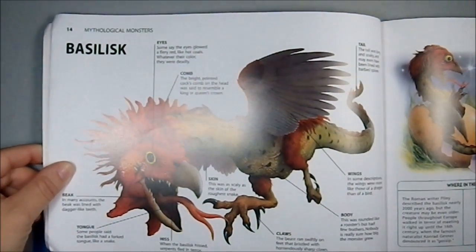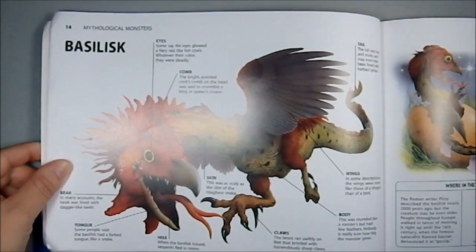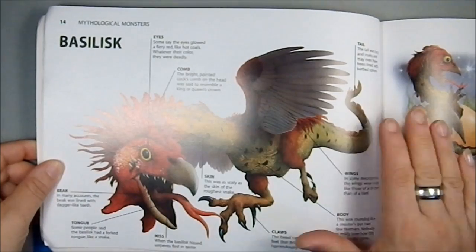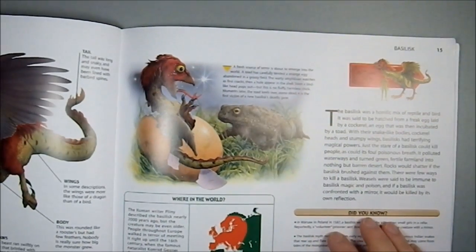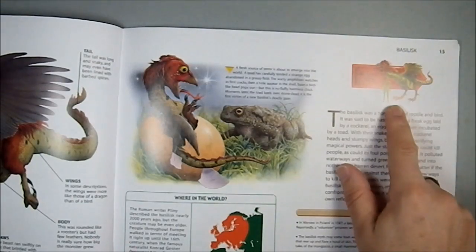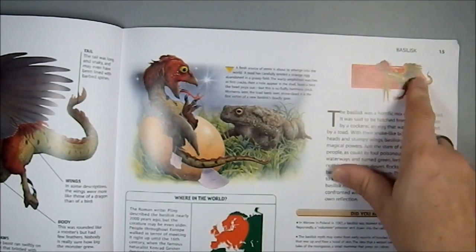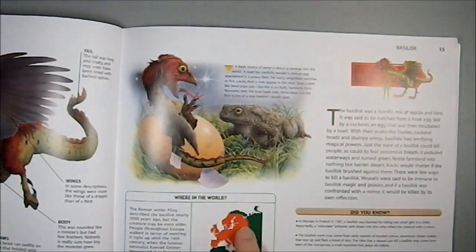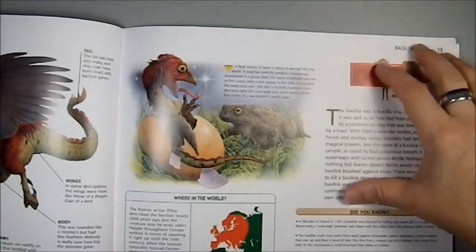Then we have the basilisk, which is an awesome creature, make no mistake, and a very nice illustration of it. We have one hatching, and the size comparison shows them as considerably larger than humans. I've always viewed basilisks as being equal to or smaller than a human, but again, your mileage may vary. Where they can be found is definitely a decidedly European thing.